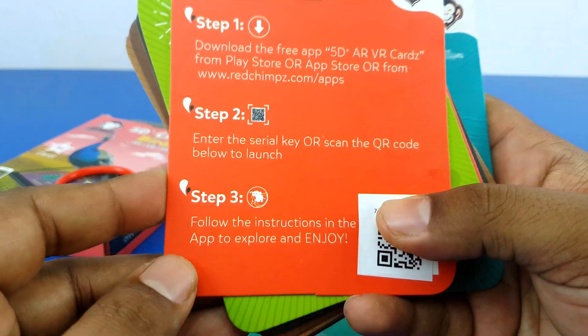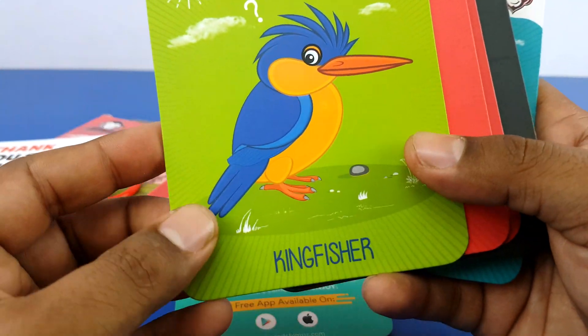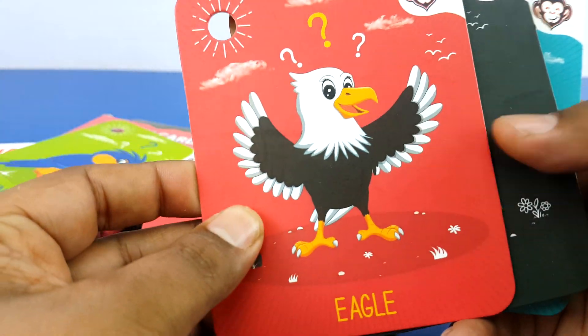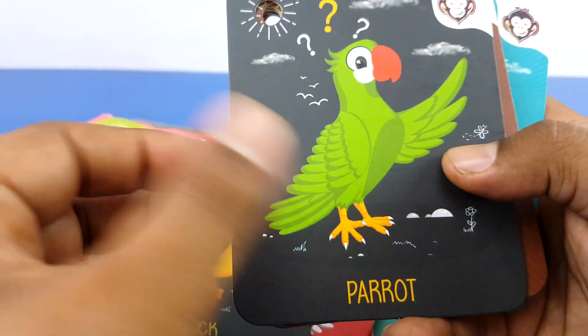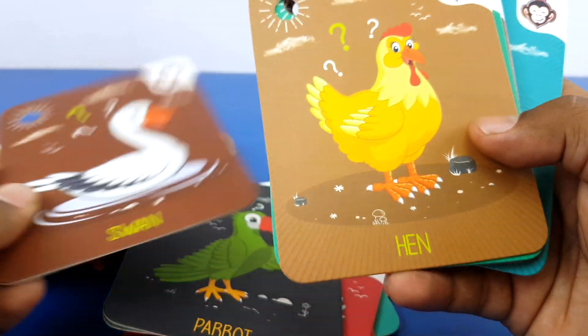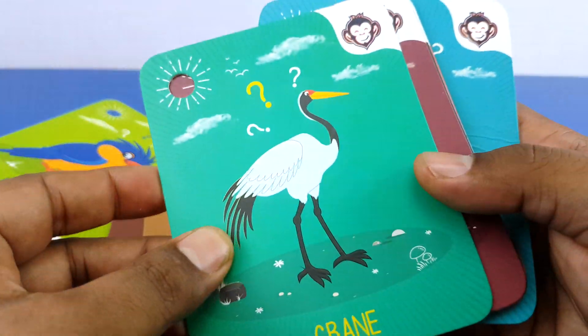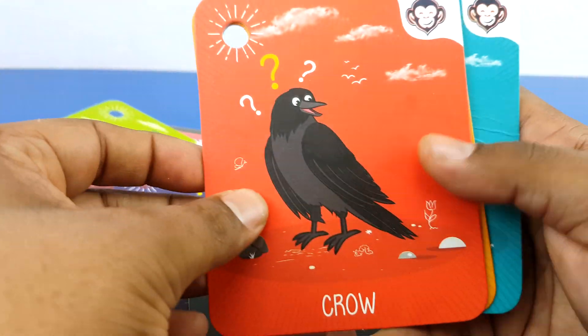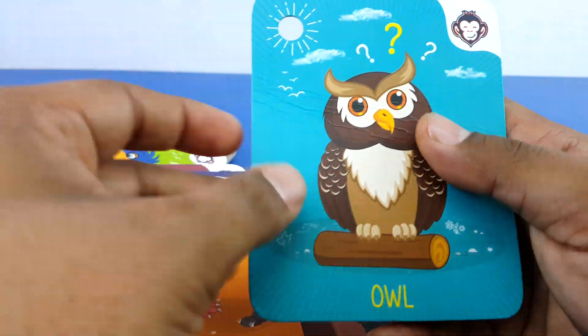So these are the birds: Kingfisher, Penguin, Eagle, Duck, Parrot, Swan, Hen, Crane, Pickup, Sparrow, Bulbul, Crow, Pigeon, and Owl.